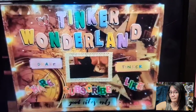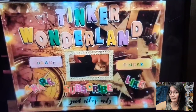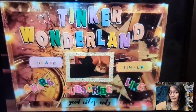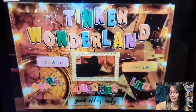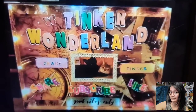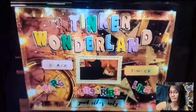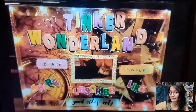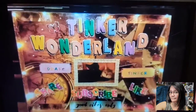Hi everyone, it's Gloria. Welcome back to Tinker Wonderland. For today's video I have a small thrift store haul to share with you guys. I think this is worth sharing, so if you are interested to see what I found at my local thrift store — yeah, I'm happy with the gems that I found today. Without further ado, let me share with you what I got.